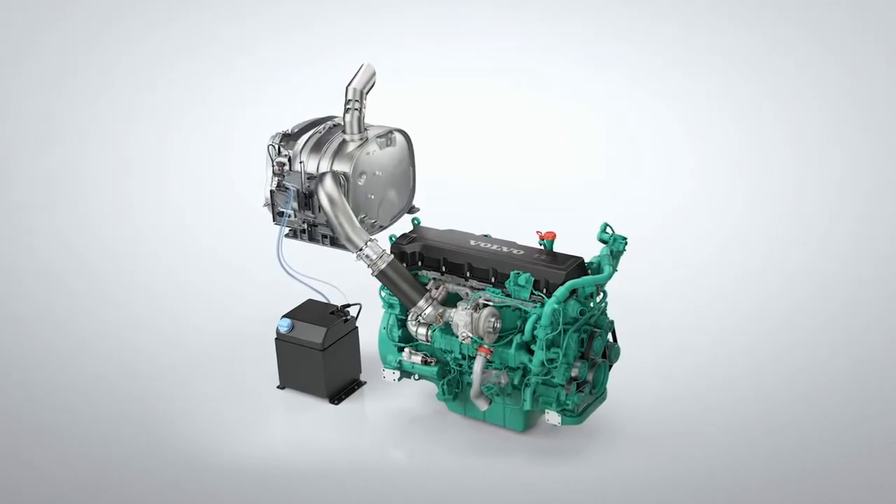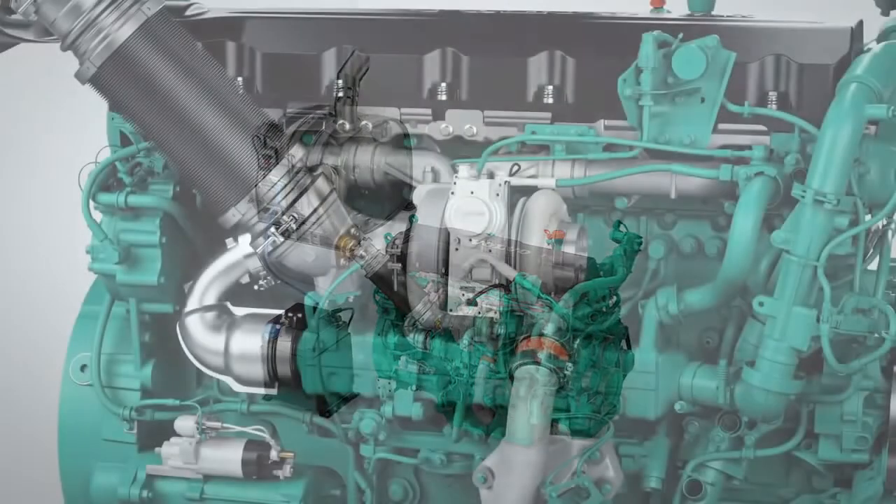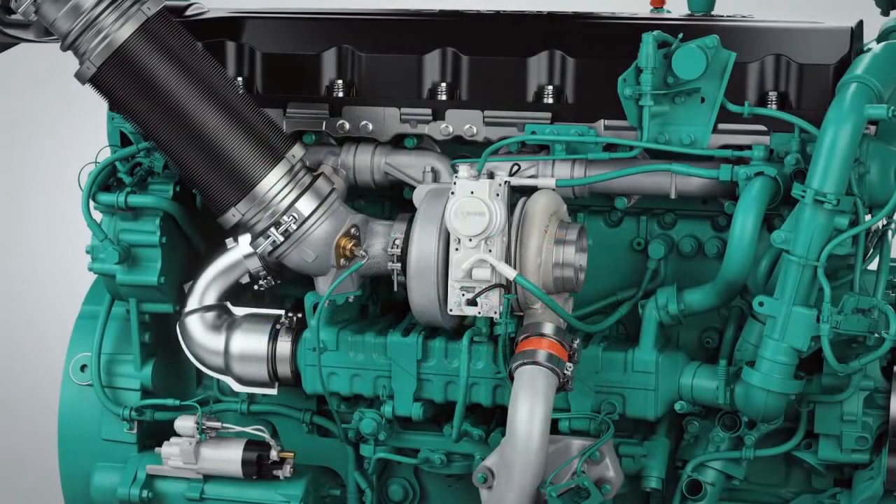This video explains how the SCR and EGR systems work with a diesel engine. The SCR system controls the NOx in the exhaust gases.